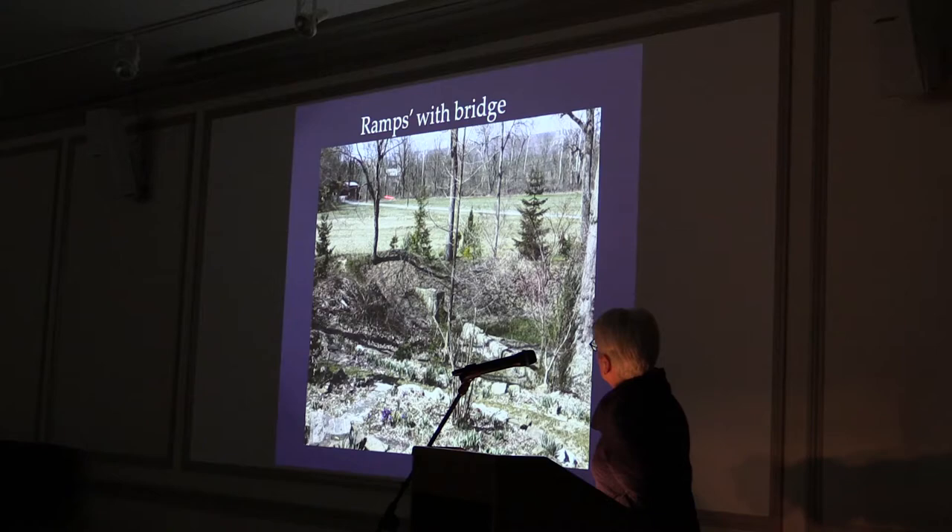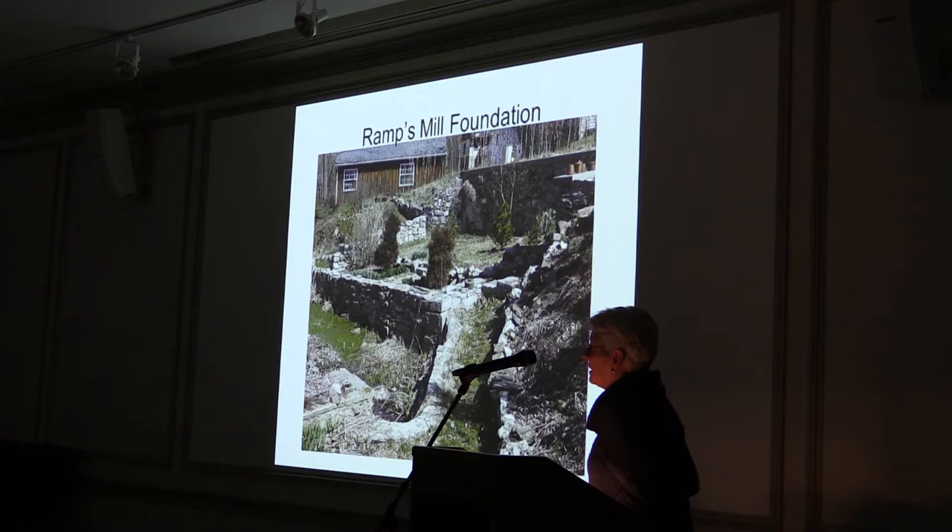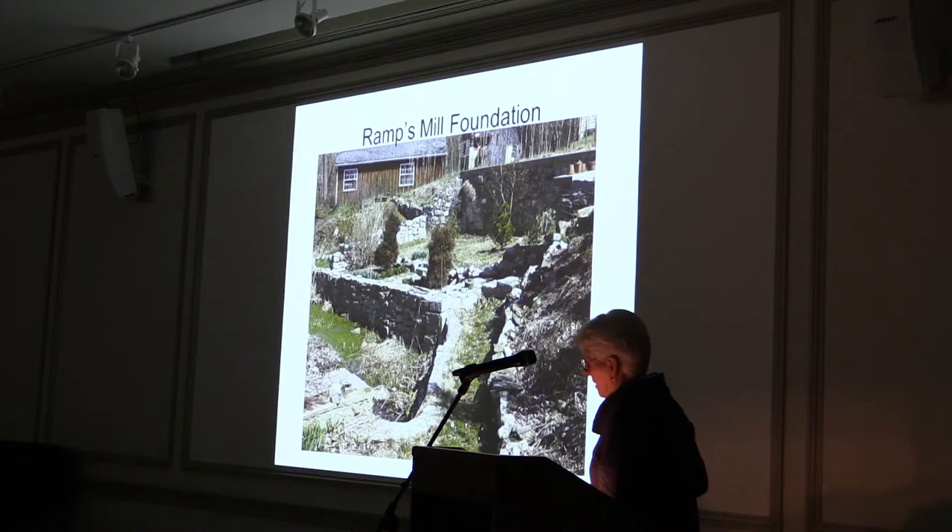The Conodoquinet runs this way. This is the foundation of Ramps Mill, which now serves as the foundation for a beautiful garden created by the current owners. The mill is located just south of Route 641 in Newton Township, and it was built by David Sterrett in the 1780s.